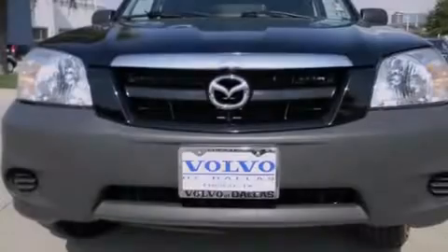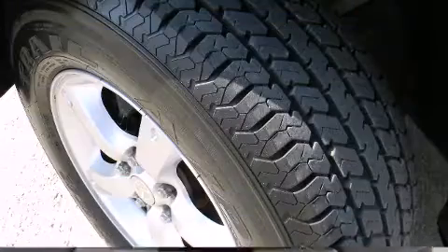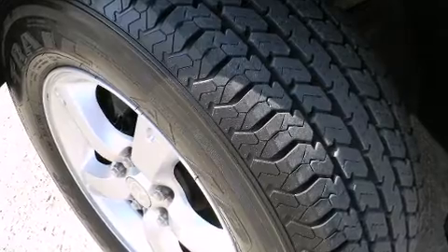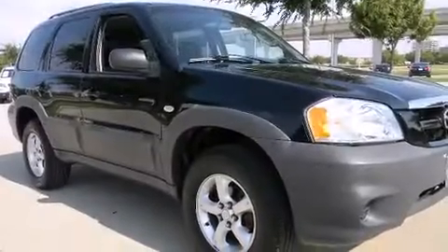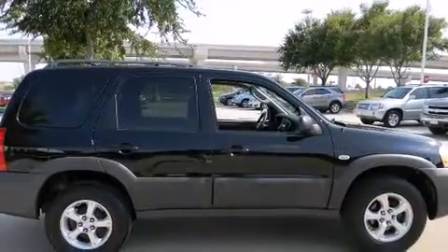Combining sensibility and practicality, find the 2006 Mazda Tribute. Under the hood, you'll find a four-cylinder engine with more than 150 horsepower, providing a smooth and predictable driving experience. All of the premium features expected of a Mazda are offered.